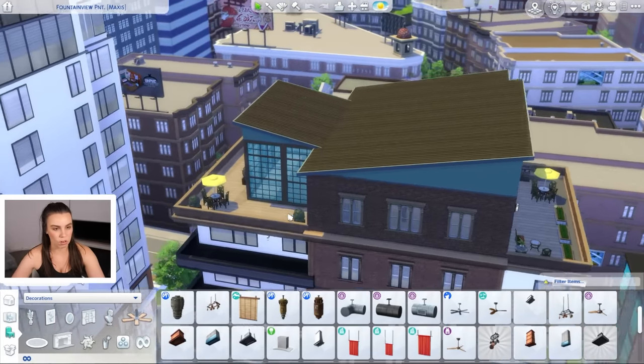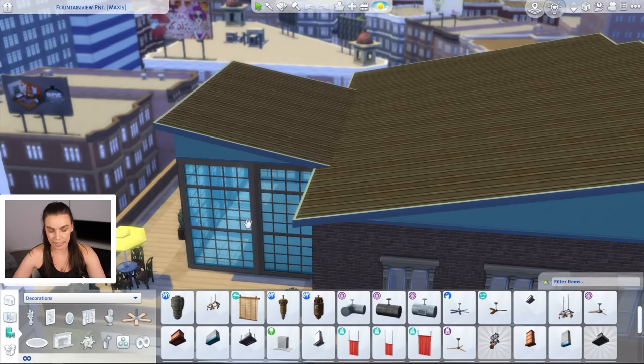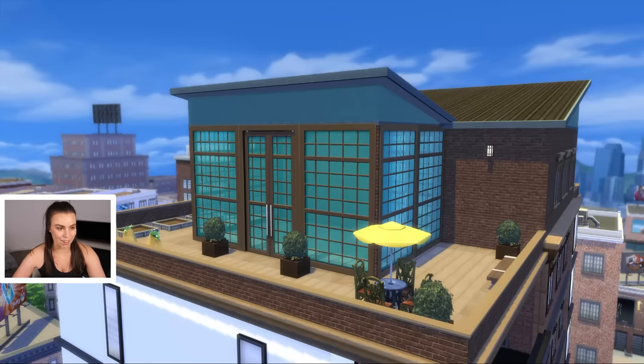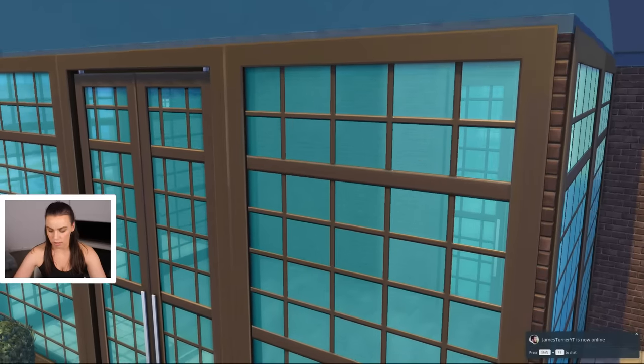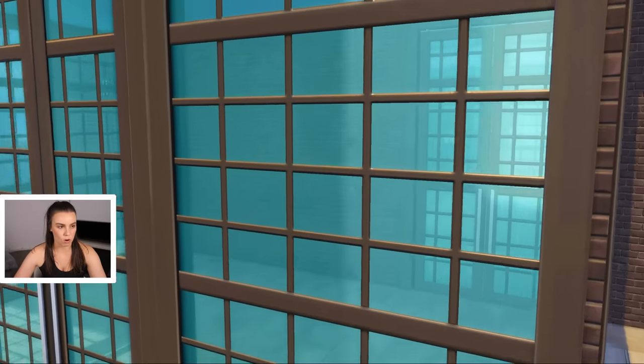I want to change the roof and I want to change the windows, only because these windows are blue and not clear and it frustrates me so much. Why did they have to do that? I would use these windows all the time if they weren't blue. I know there's actually CC you can use where they've just been made clear, so that's always an option.